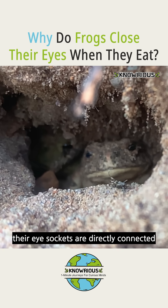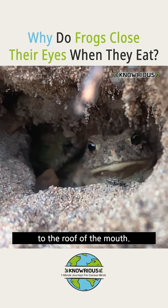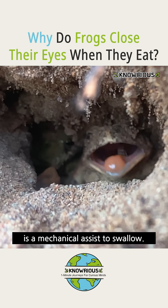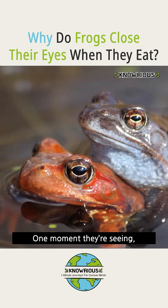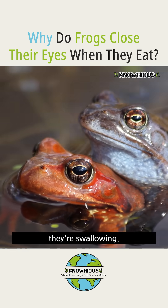Interestingly, their eye sockets are directly connected to the roof of the mouth. So every blink during a meal is a mechanical assist to swallow. Isn't it wild that frogs have turned their eyes into tools? One moment they're seeing, the next they're swallowing.